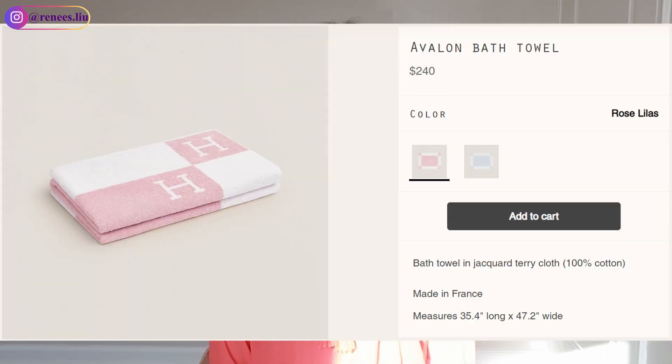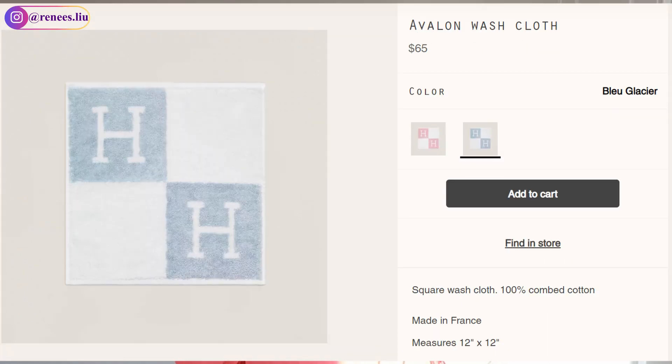The third category is homeware. The first item I recommend is the towel from the baby section. I don't have one to show you because I've gifted all of mine to friends and family. The big one is big enough for adults and costs around $200-something; the small size is about $65. It's a great gift for a baby shower or a child's birthday.